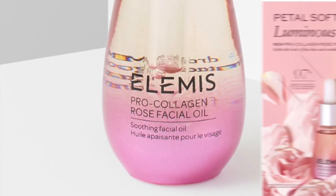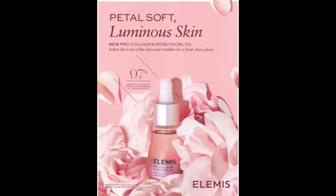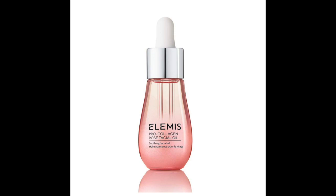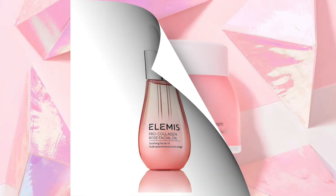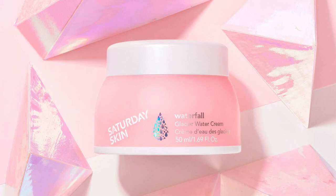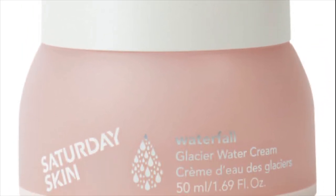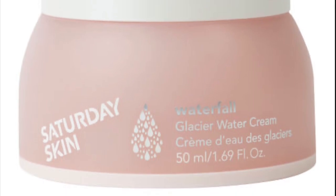Our first choice for Boxy Luxe was the LMS Pro Collagen Face Oil, which retails for $79. The other option was the Saturday Skin Waterfall Glow Cream at $39. I think this comes down to whether or not you like facial oils — otherwise, the Saturday Skin might be more beneficial, even though it has a lower price tag.